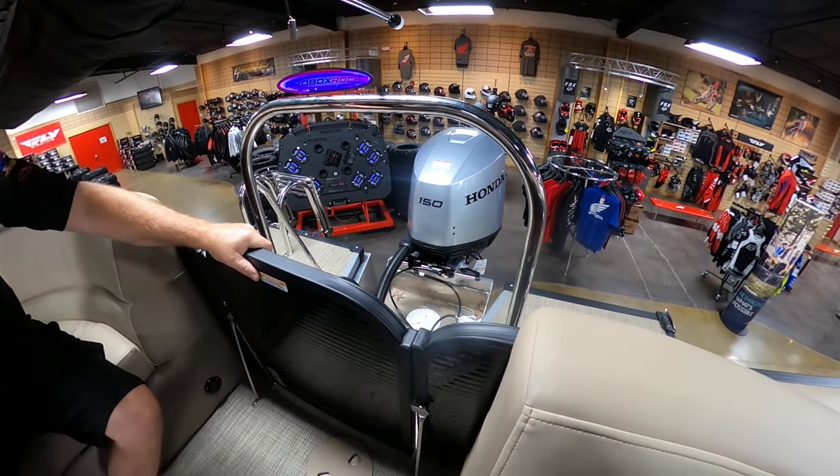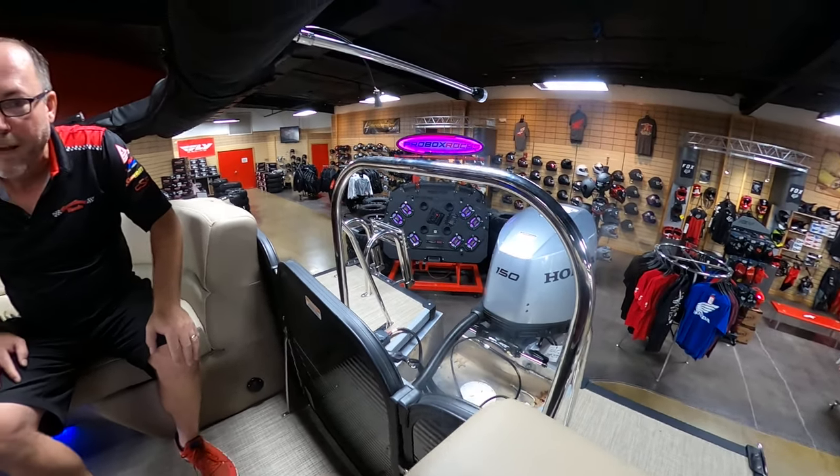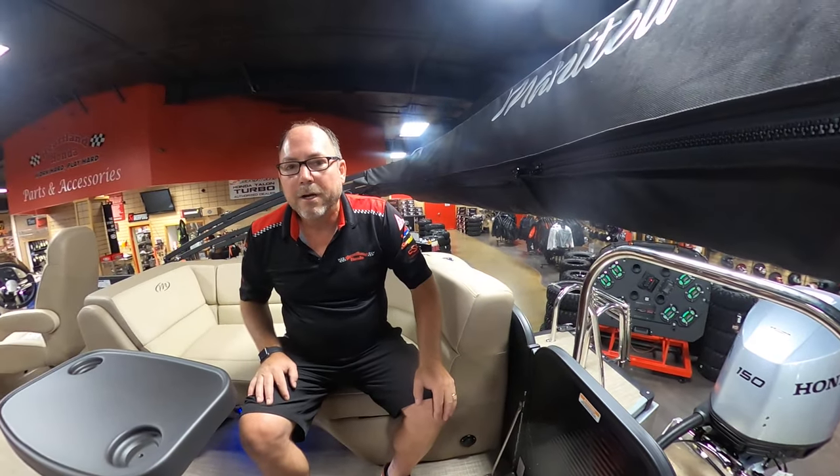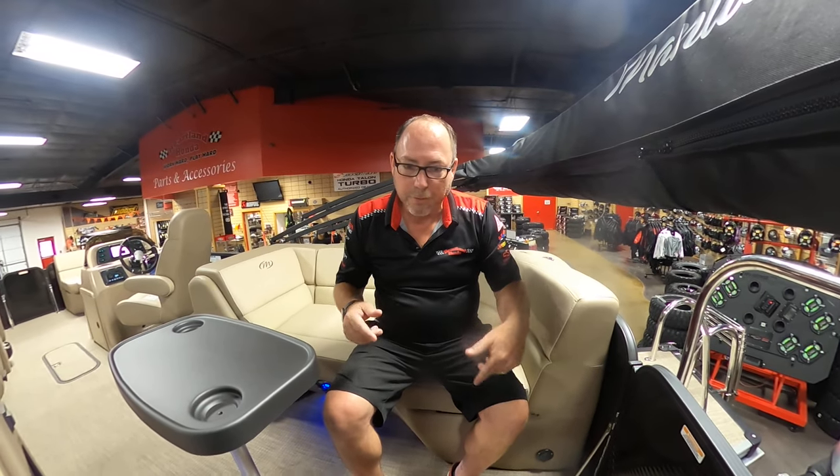That's a comprehensive overview. We can't take this one out on the lake today because it's supposed to rain, but we just got this boat in here at Heartland Honda Power Sports Marine in Springdale, Arkansas. You can check it out online at heartlandhonda.com, or come see us in person at 824 South 48th Street in Springdale. Call us or come by — we love what we do and we'd love to help you enjoy a boat like this with your family. Thanks for watching.